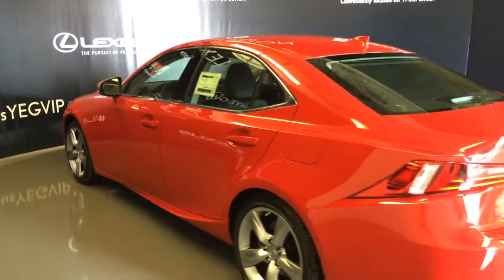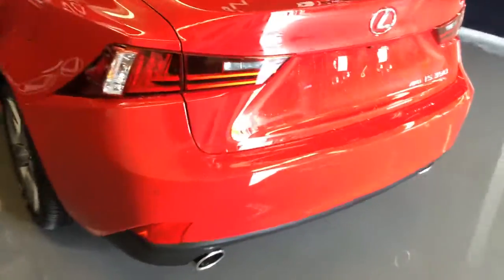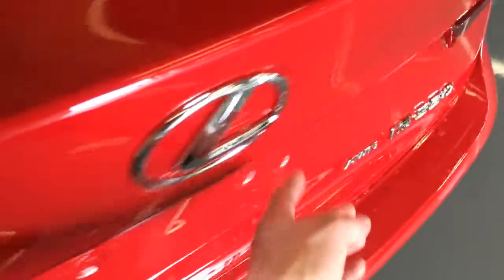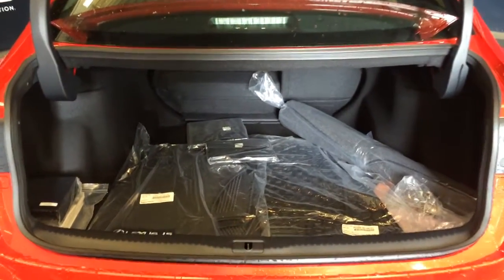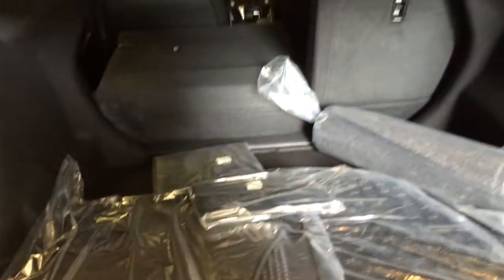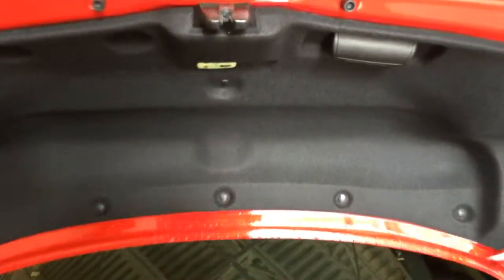Rear cross traffic alert system, dual exhaust, backup sensors, remote trunk release — there's also a button right here to unlock the trunk. Spare tire and jack located underneath the floor, full length carpet for the trunk area, rubber and carpet floor mats for inside the vehicle, cargo tie downs, and the back seats fold down. Overhead you have your emergency release and handle.